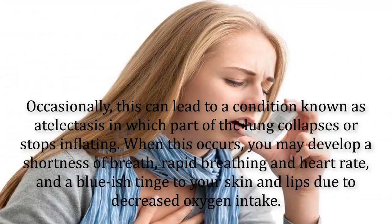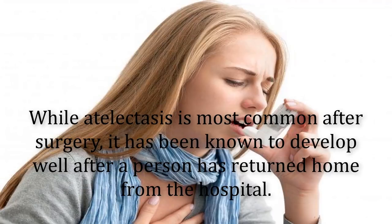Occasionally, this can lead to a condition known as atelectasis, in which part of the lung collapses or stops inflating. When this occurs, you may develop a shortness of breath, rapid breathing and heart rate, and a bluish tinge to your skin and lips due to decreased oxygen intake. While atelectasis is most common after surgery, it has been known to develop well after a person has returned home from the hospital.